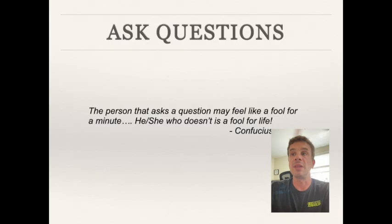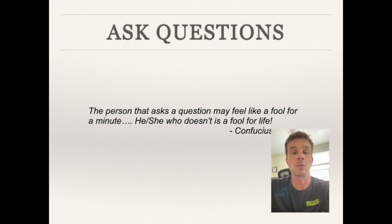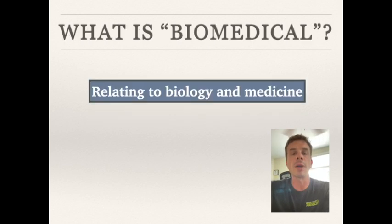Here's my most important slide of the day: 'The person that asks a question may feel like a fool for a minute; he or she who doesn't is a fool for life.' I first saw this quote in ninth grade at 15 years old — 29 years ago — and I still remember it. As a scientist, I love it because asking questions is what we do best. But this applies to everyday life too — you should never be afraid to ask questions. That is how we acquire new information. Always feel comfortable asking questions.